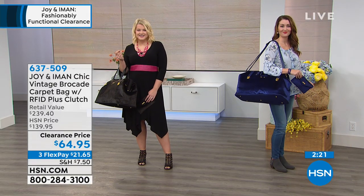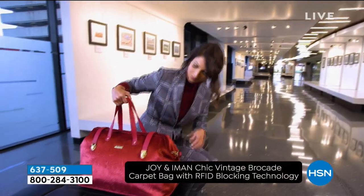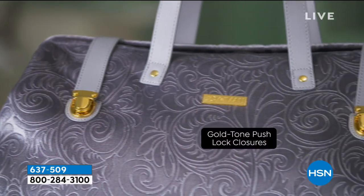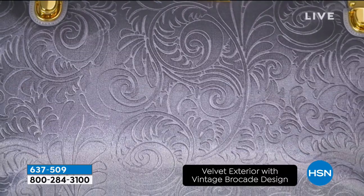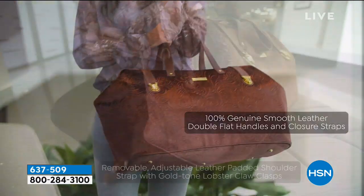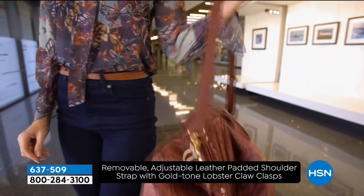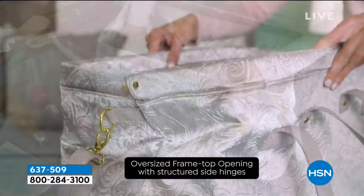You know the story of Joy and Amon and how they've collaborated — they take everything they do very seriously. The design is absolutely gorgeous, the organization is built in, the style is built in, and the quality is built in. Today you have an opportunity to get outside of your comfort zone: don't have a canvas bag when you go to the gym. Have a gorgeous velvet brocade bag that makes a statement but has all the bells and whistles of an organized bag and ease of use.